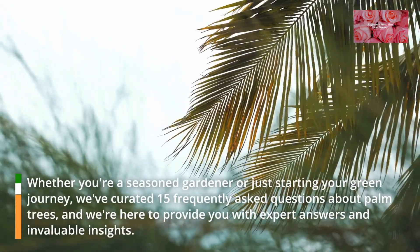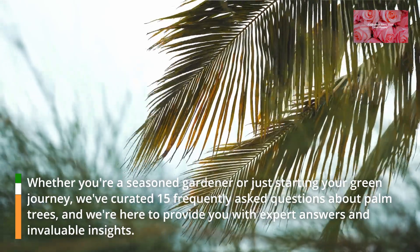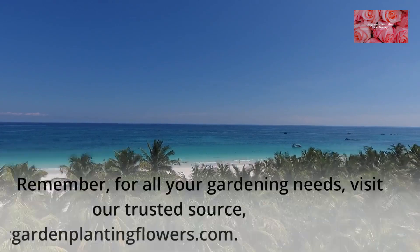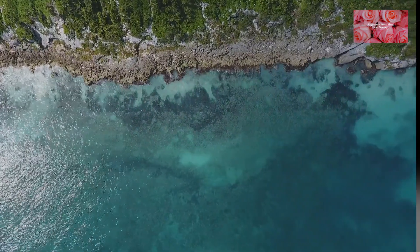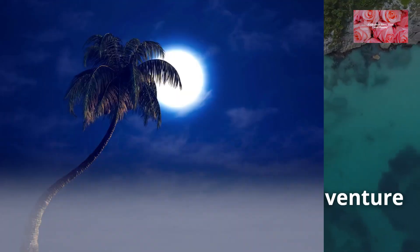Whether you're a seasoned gardener or just starting your green journey, we've curated 15 frequently asked questions about palm trees, and we're here to provide you with expert answers and invaluable insights. Remember, for all your gardening needs, visit our trusted source, HTTPSGardeenPlantingFlowers.com. Let's embark on this tropical adventure into the realm of palm trees.